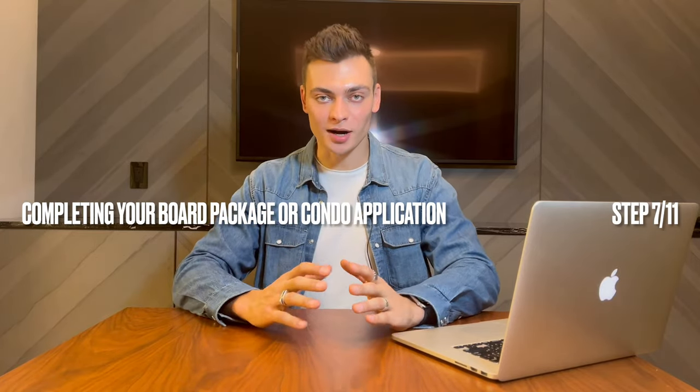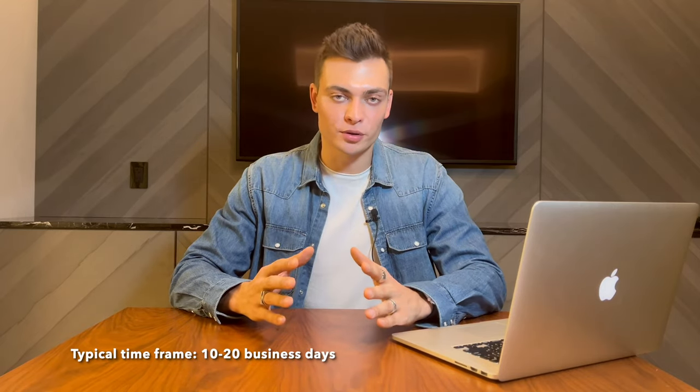Next, completing your board package or condominium application. Almost all apartment buildings require board approval before the closing date can take place. In order to review a potential purchaser, the board of managers or directors will review extensive information about the buyer in the board package. Most boards typically request the following: full financial disclosure with supporting documentation, employment history, current salary, personal and business references, tax returns for the last two years, and credit history.